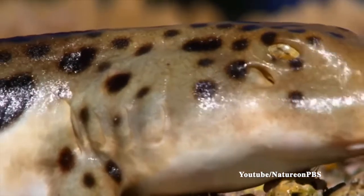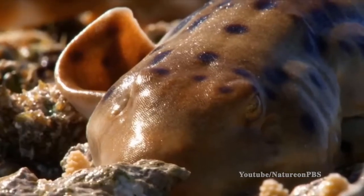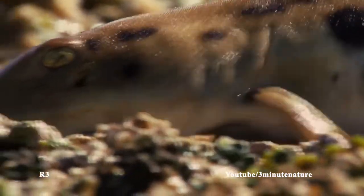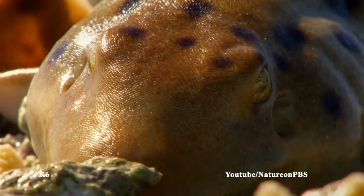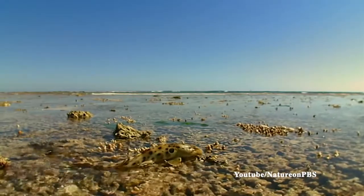Because they are walking from tidal pool to tidal pool, they put themselves at risk of getting stranded out of water. In order to cope with this, they are able to survive for up to an hour with very little oxygen while enduring high temperatures, by slowing down their breathing, heart rate, and even shutting off parts of their brain. I'd say that's an awesome adaptation.